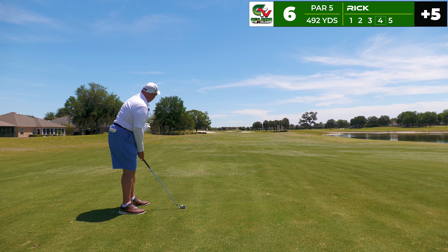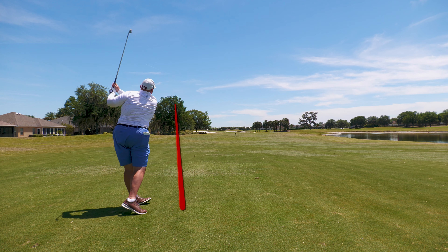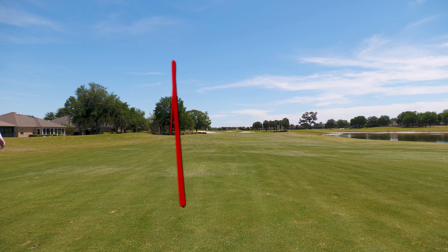In an effort to keep pace of play going, I end up playing the provisional — 230 yards to the pin. I've selected the five iron to try to lay up, and I pull this left over the trees. A little nervous that there's people over there, but it is really deep on that left side.